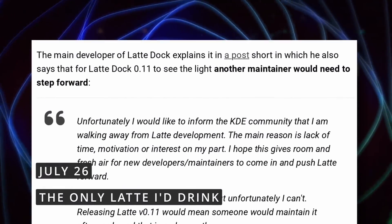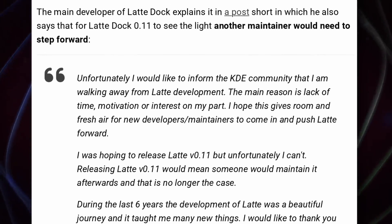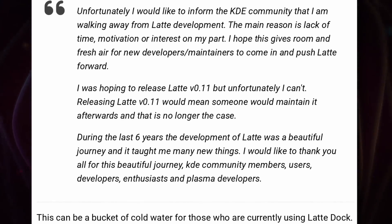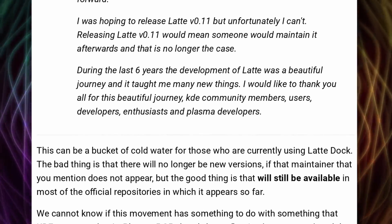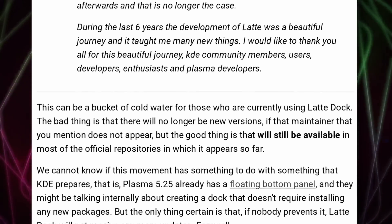Something I missed last week: it looks like LatteDock might not be developed anymore. LatteDock is a super popular dock program for KDE — basically recommended to everyone who wants to transform their KDE desktop into macOS, and I used it myself back when I used KDE. The main developer has been working on Latte for the past six years, but nowadays they just lack time, motivation, or interest in maintaining the program. This also blocks the release of Latte 0.11, since that would require someone to support it and fix bugs. The existing version, 0.10, was already pretty stable and will still be available in all repos, but if no one picks the project up, this program may go the way of the dodo, which would be unfortunate. LatteDock is a fantastic, lightweight, customizable, and powerful program for KDE, and I really hope someone picks it back up.